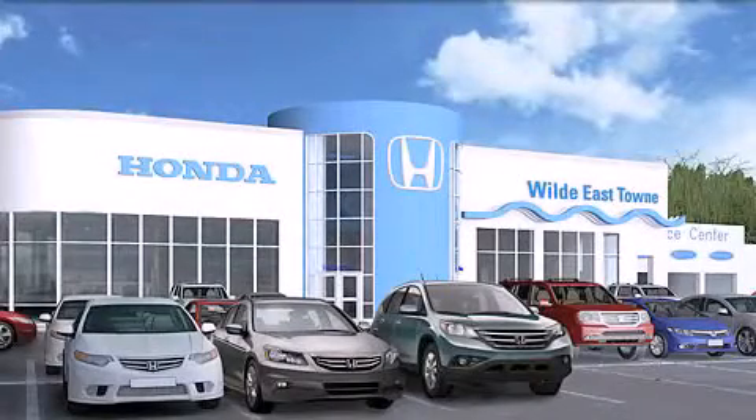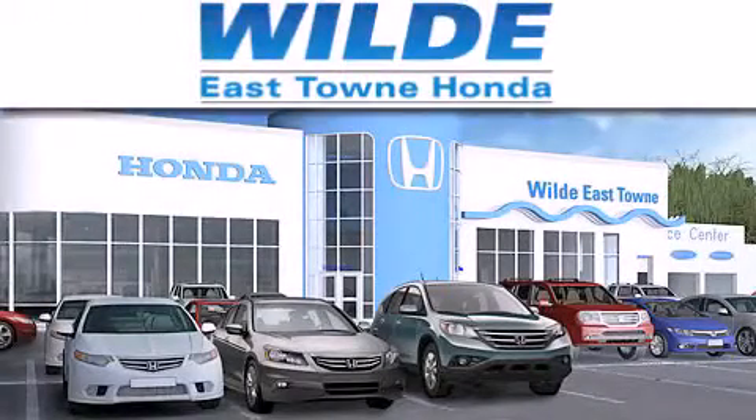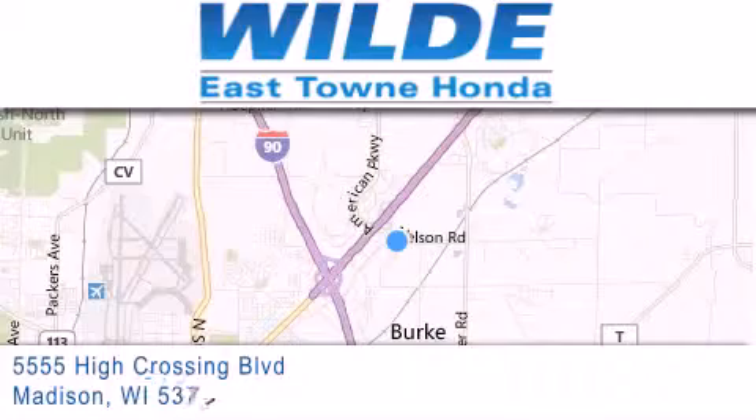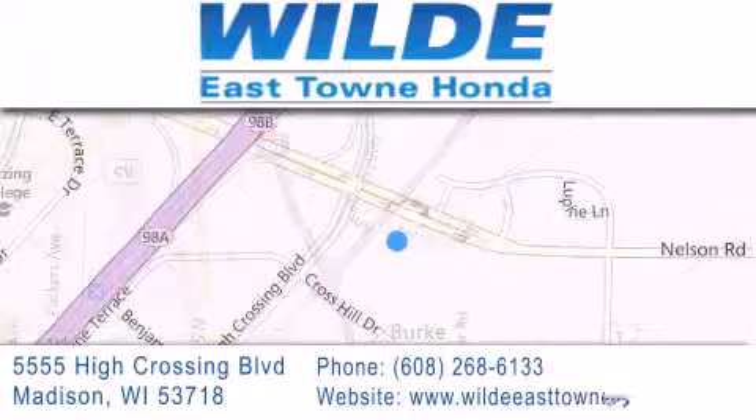Thank you for considering Wild Easttown Honda for your next luxury vehicle. If you have any questions, please visit our website, give us a call or stop by our dealership, located at 5555 High Crossing Boulevard in Madison.